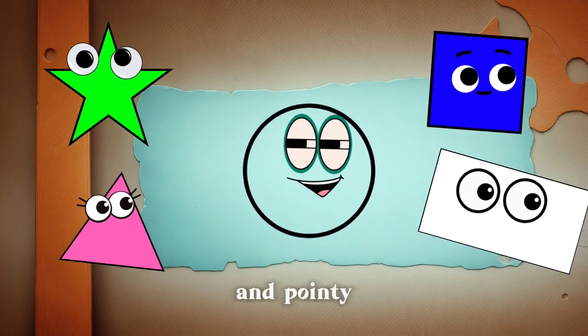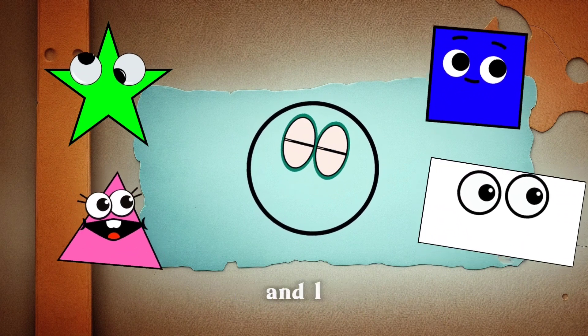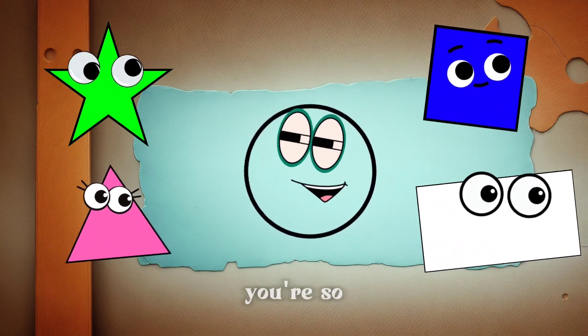Now let's meet our next friend. Here comes our sharp and pointy friend, Triangle. Hey kids! I'm Triangle, and I have three sides and three angles. I'm great for building tents and roofs. Wow, Triangle, you're so versatile!